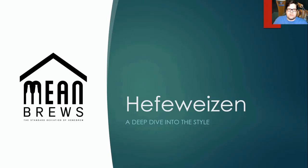Hello and welcome to Meme Brews. My name is Matthew Harold and this is our first episode, where we're going to dive into a style and figure out all the details of how to come up with a winning recipe.